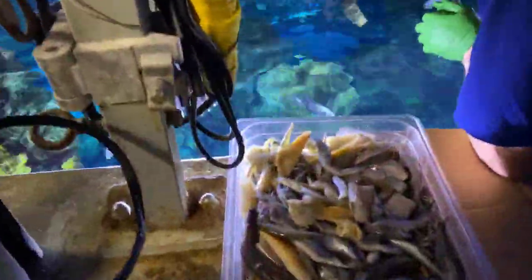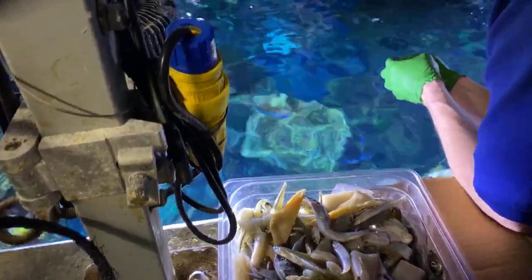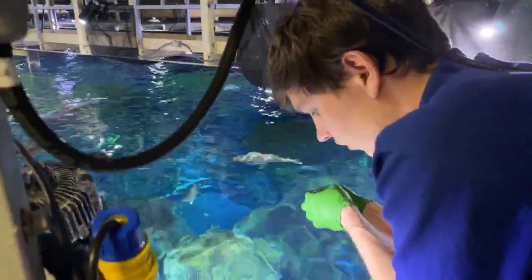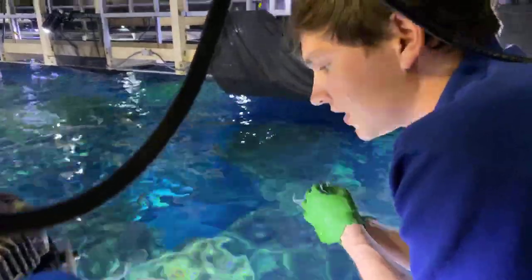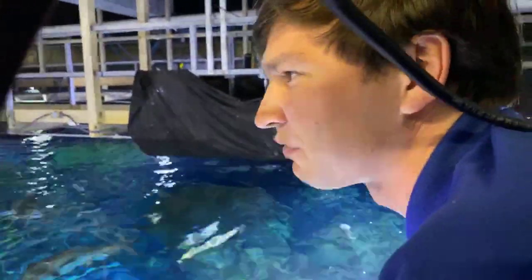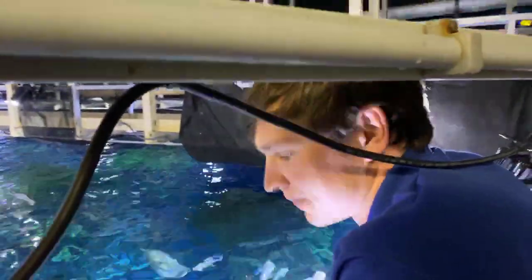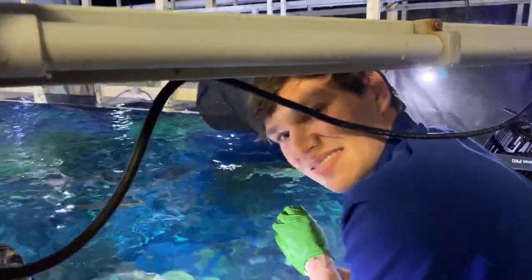A question from Aaron McGregor: how many species do you have? For this exhibit specifically, fish-wise I would say roughly 60. We also have two species of stingray and two different species of shark. Keep the questions coming — we'll answer them as best we can.